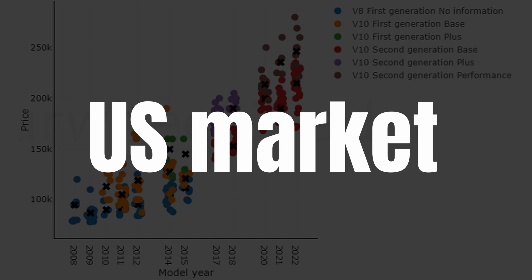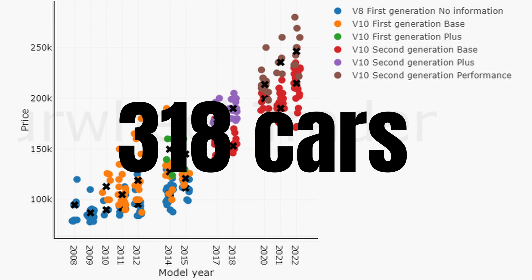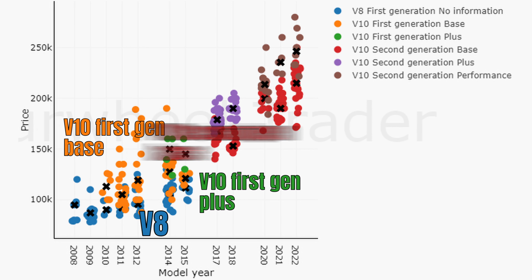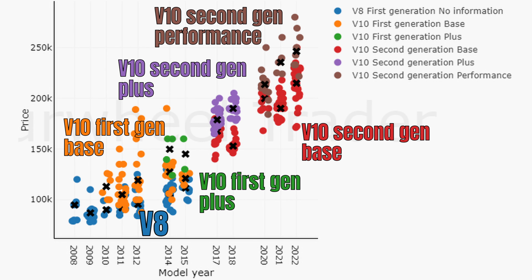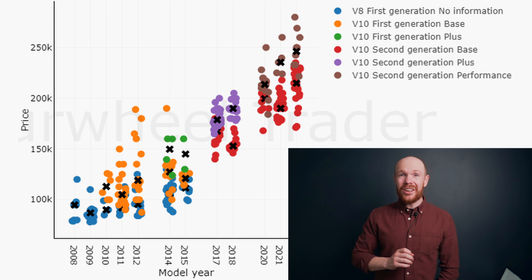But as always we will first have a look at the current US market. In total there are 318 cars for sale and we have quite some models. I split the graph by the V8 and V10 models, the generation, and the model types — so the base, plus, and performance.